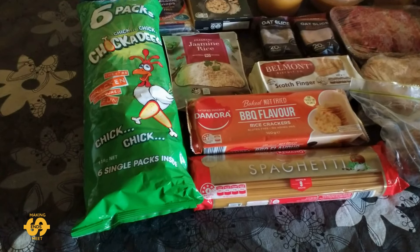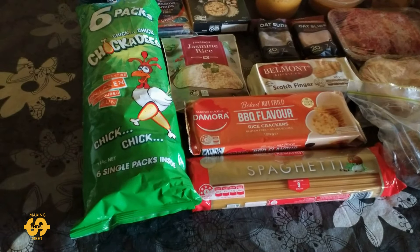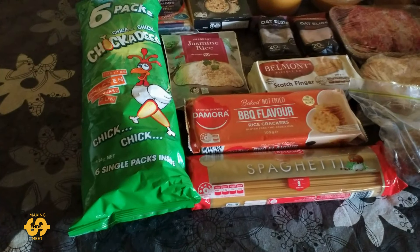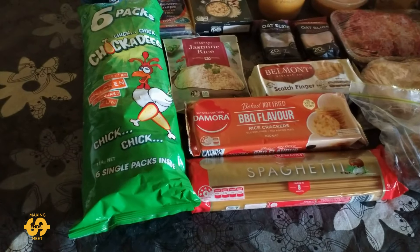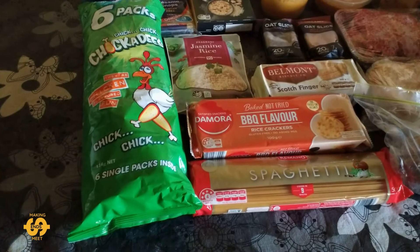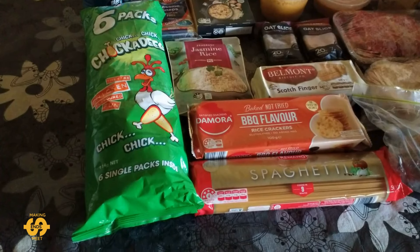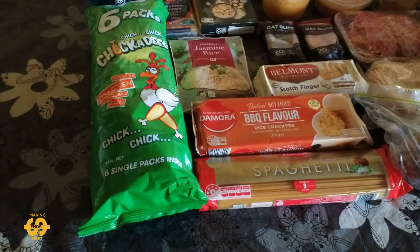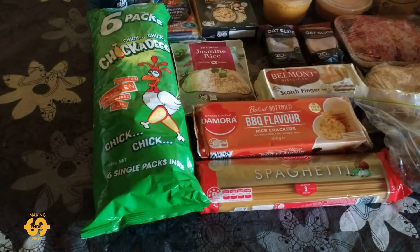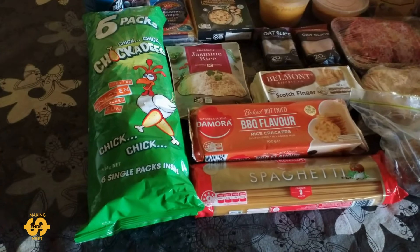If you haven't watched my videos before, how this particular food pantry operates is it's firstly open and available to anyone in my local community — anyone that needs a helping hand is able to go along. You pay $10 and they give you a box of grocery items, and most weeks they also give you some type of cold or frozen item, sometimes a couple of frozen items, usually a loaf of bread, and most times a selection of fruit and veggies depending on what's been donated and what's in season. It usually works out to be really great value for the $10 that you pay — many times over worth of value, and it's a real big help to my family at the moment.